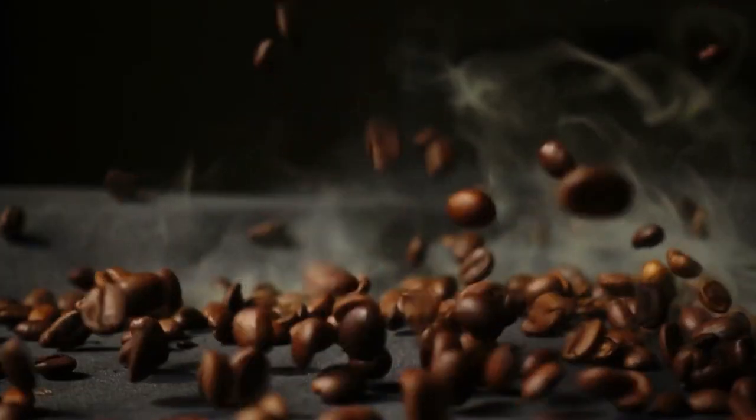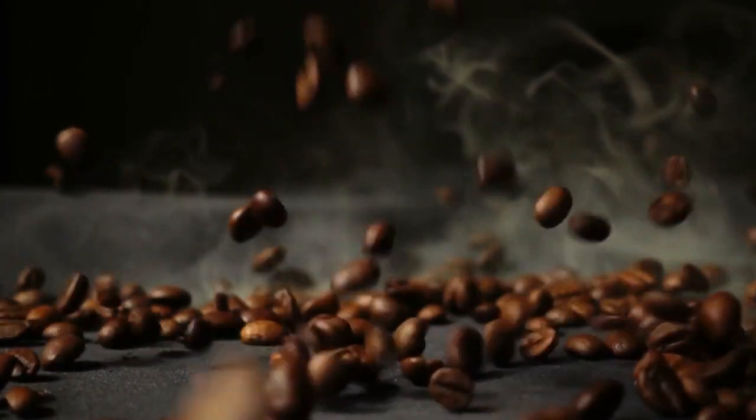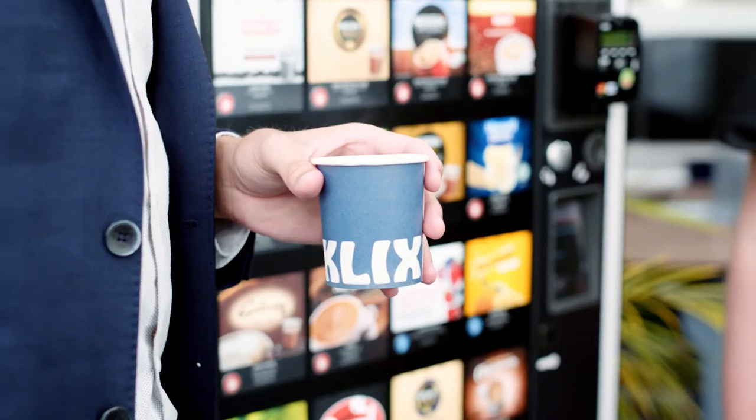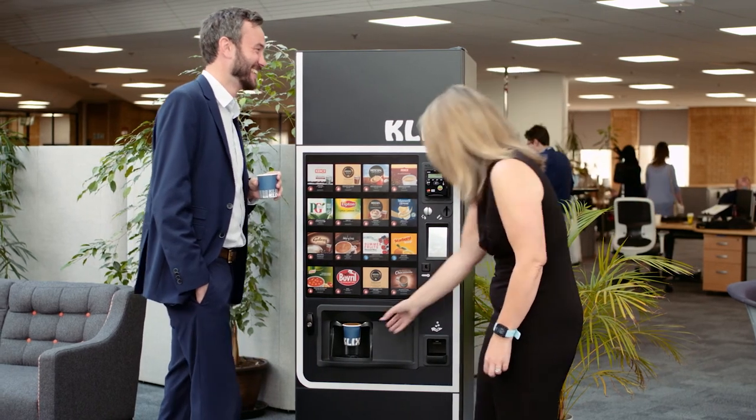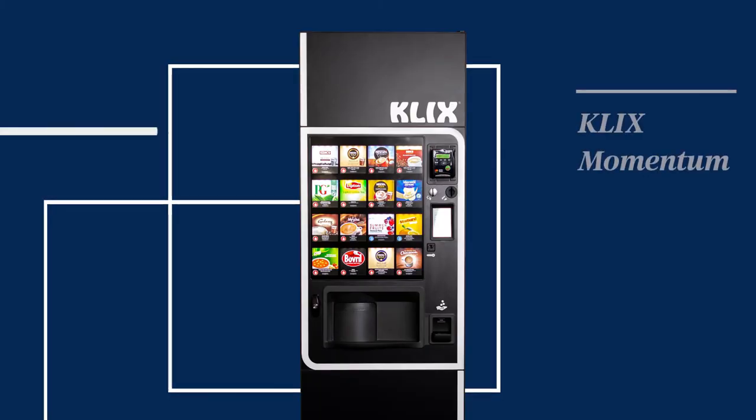With over 40 years of experience in the vending industry, we'll provide the ideal workplace vending solution for you, from the office to the factory floor. Speak to our experts today or find out more online.